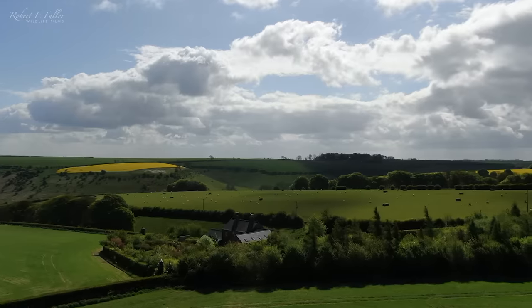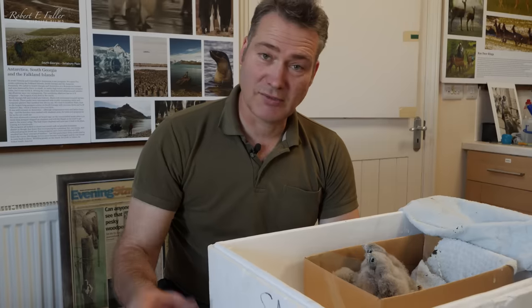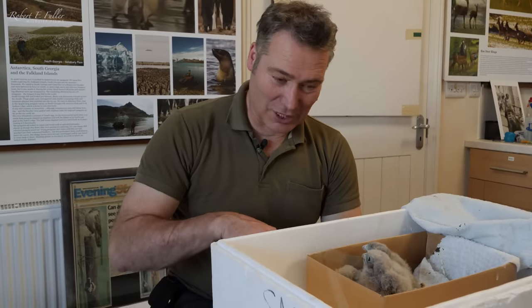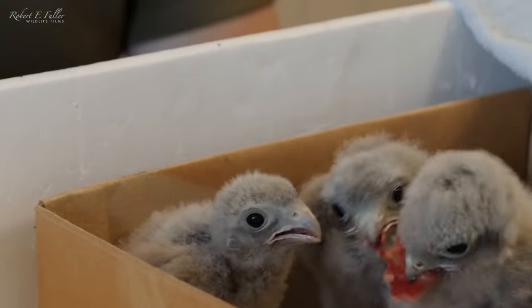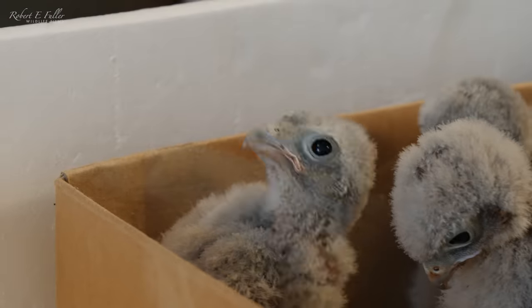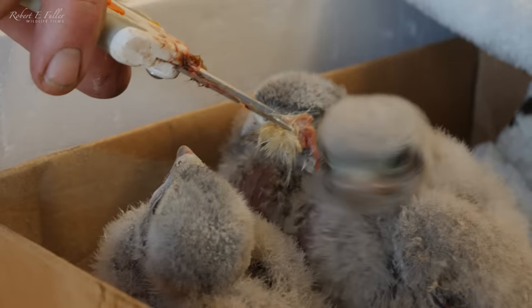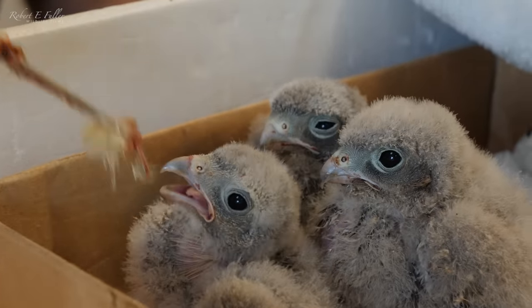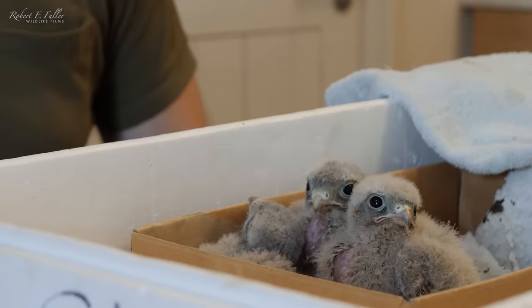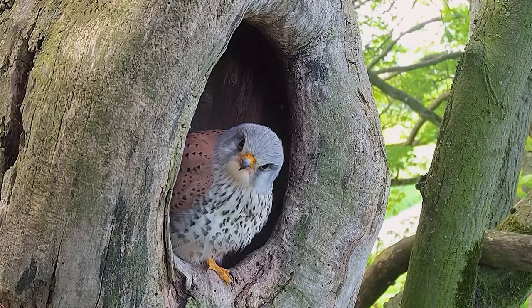Now it's time for the next step of the plan: getting this family back together. I've had these little kestrels with me just over a week now and they're doing really well. It's time for them to go back into the nest and hopefully Mr. Kez will cope with them. They're just going to have their final feed with me. It's incredible how they've grown. I've been feeding them six or seven times a day. I keep my contact to a minimum so I don't want them getting too used to me. They're going to go into the nest box in a few minutes — we've just got to wish them well.